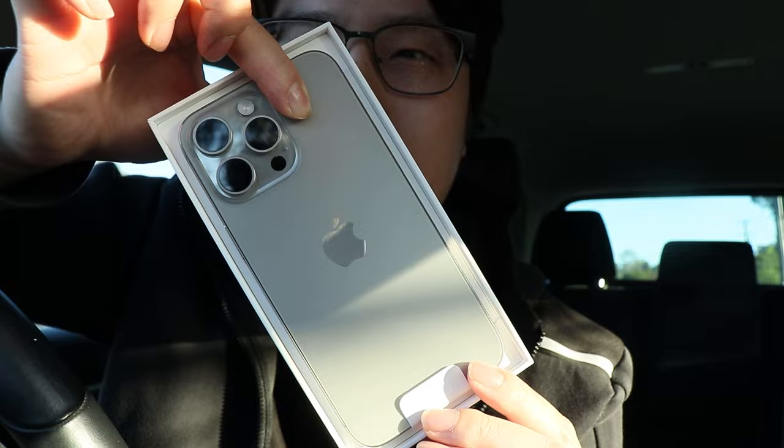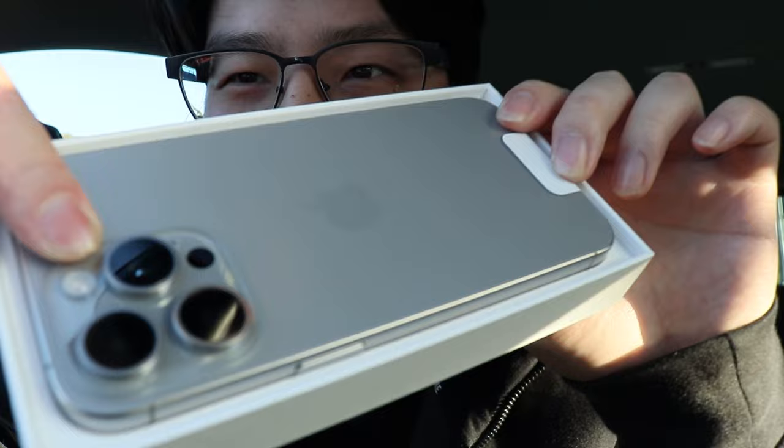Oh my god, this is my first look in person of the iPhone 15 Pro Max in the natural titanium color. Hopefully you guys can see it — I don't know if the camera is doing it justice, I might overlay with some other clips — but oh my god, in person, wow.